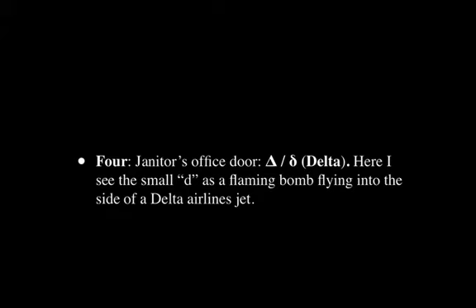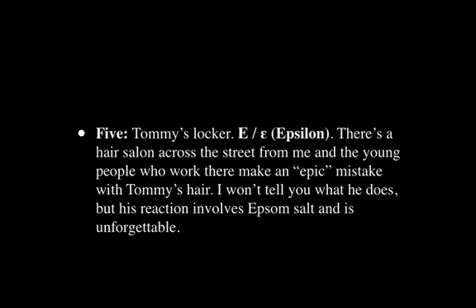The next station is the janitor's office door, and there we have Delta. I see a small D — this D that has a little mark at the top like a flame — as a kind of bomb flying into the side of a Delta Airlines jet. This is a perfect example of the violent effect in mnemonics. It's not a pleasant image, but I want to remember that in this order comes the letter D, Delta, and this really triggers it for me.